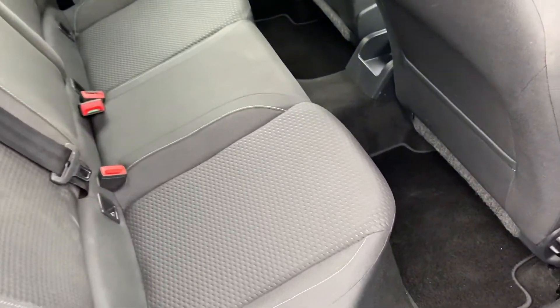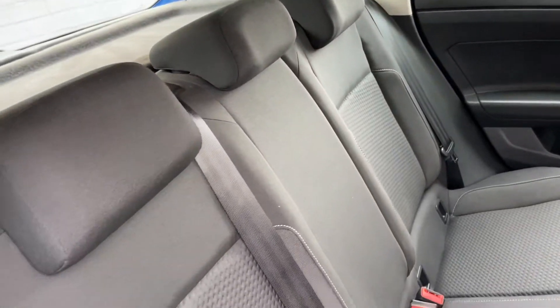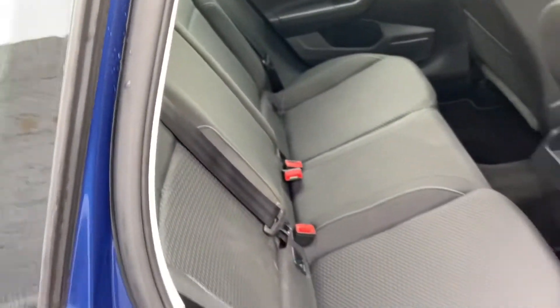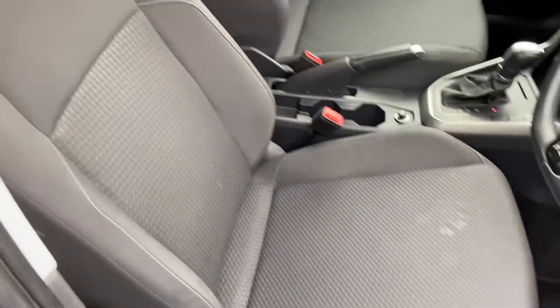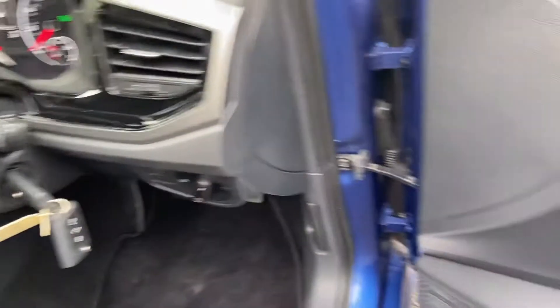Inside the vehicle, the full upholstery has been really well looked after. There's no stains, splits, tears or marks on the upholstery. Plenty of rear leg room. And it's the same in the front of the vehicle — there's no splits, tears, stains or marks.